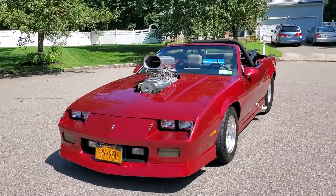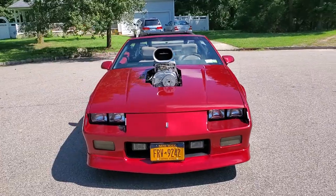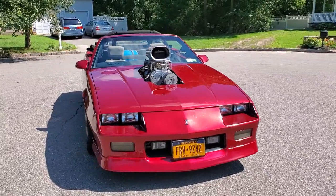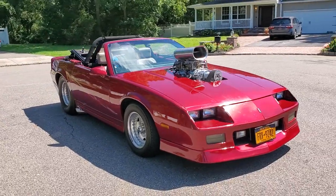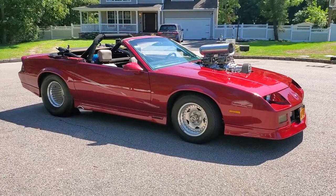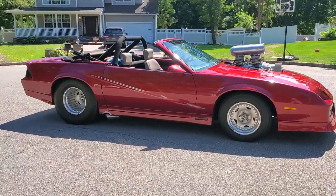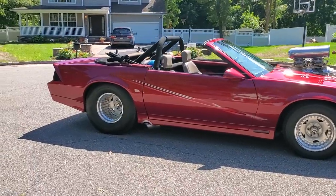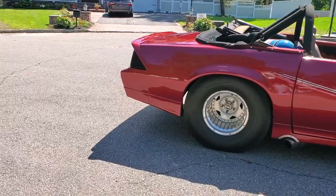It's running a 540 Dart block, bored and stroked to 612 cubic inches. It's got an Outlaw 871 blower on it. It's got a Chris Alston prefab back half, a spool with 4.30 gears. Rear slicks are 32 height by 18.5 wide. Four-wheel disc brakes, 40-spline axles.